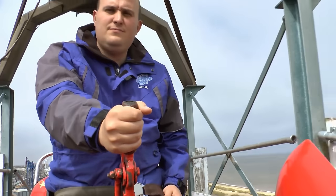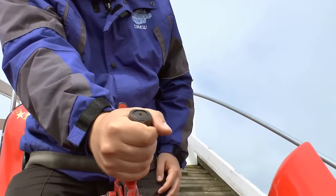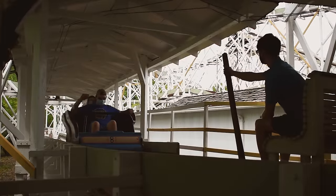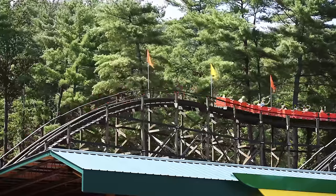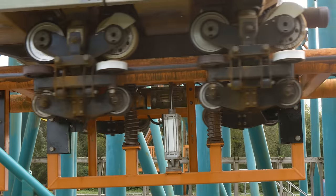Up until this point, the brakes were entirely controlled by a person — they decided whether or not your train stopped at the end of the ride. To drastically improve the safety surrounding roller coasters, springs were added to the pneumatic system.